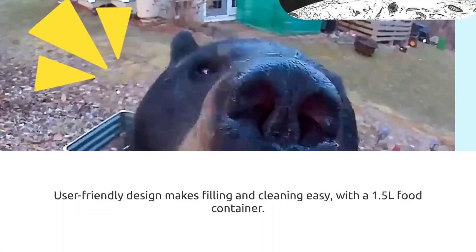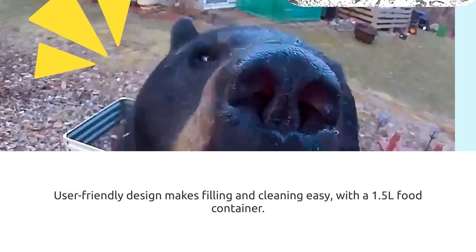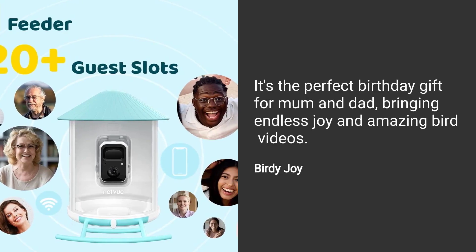User-friendly design makes filling and cleaning easy, with a 1.5-litre food container. It's the perfect birthday gift for mum and dad, bringing endless joy and amazing bird videos.